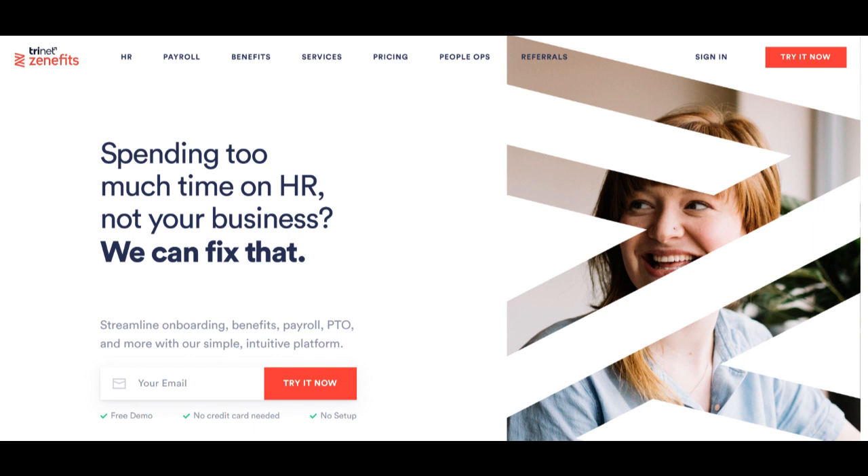On the positive side, Zenefits' benefits administration feature stands out for its efficiency and ease of use. The platform simplifies the often complicated task of managing employee benefits from enrollment to compliance, contributing to a more transparent and employee-friendly benefits experience.